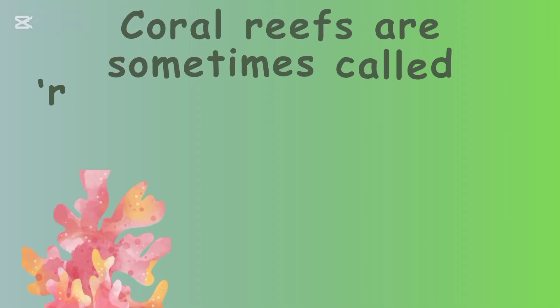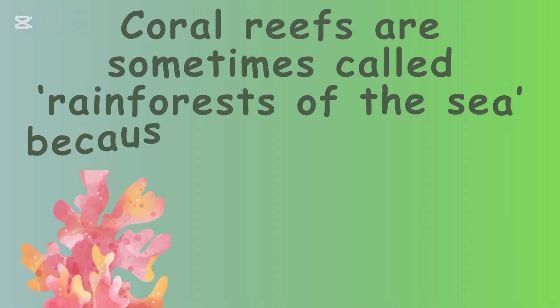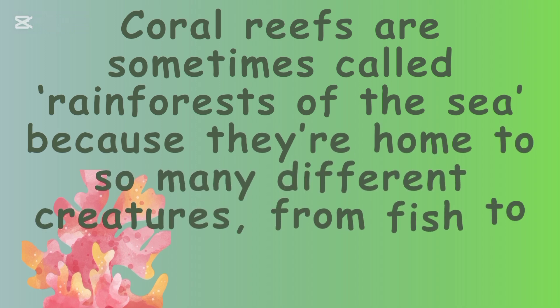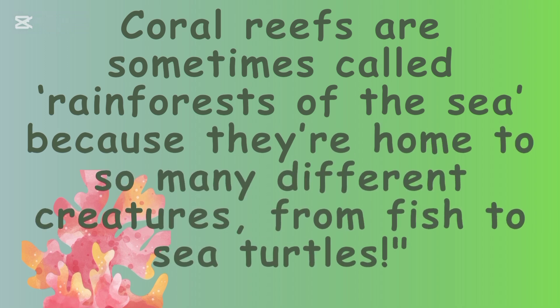Coral reefs are sometimes called the rainforests of the sea, because they are home to so many different creatures, from fish to sea turtles.